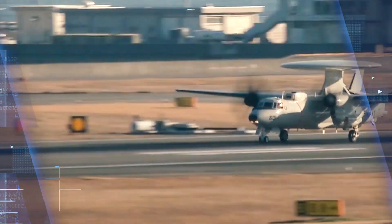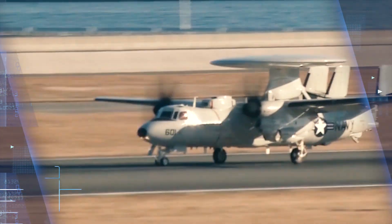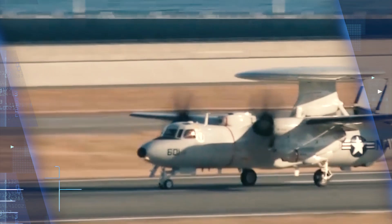U.S. Navy Airborne Reconnaissance Experts ordered 24 new E-2D Advanced Hawkeye Carrier-Based Airborne Early Warning Aircraft under terms of a $3.2 billion deal announced Wednesday. Officials of the Naval Air Systems Command at Patuxent River Naval Air Station are asking the Northrop Grumman Aerospace Systems segment in Melbourne to build 24 full-rate production lots 7-11 E-2D aircraft.